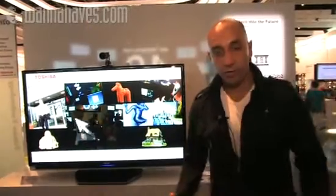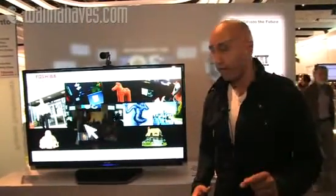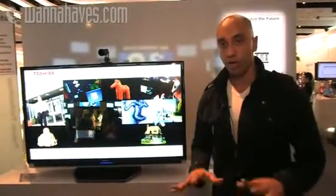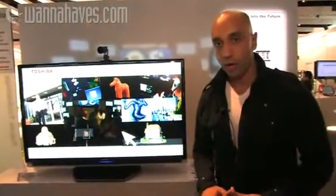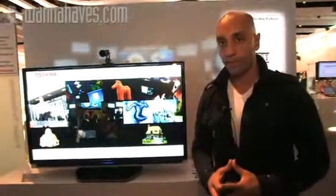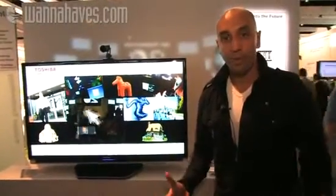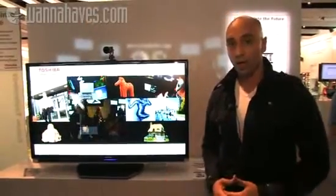Here's something that caught our eye. We're at IFA 2008 at the Toshiba stand and this is very impressive. Now it is only a prototype, it's not available right now, but it just goes to show what kind of technology we could be seeing in the future. Do you ever have the problem of losing your remote control, or maybe you're thinking remote controls are a thing of the past?